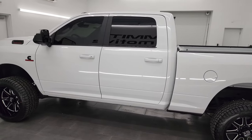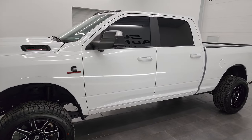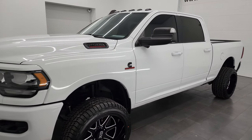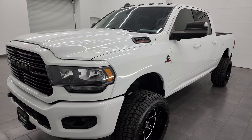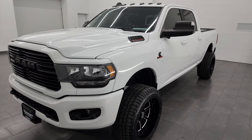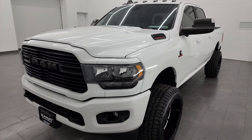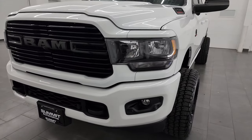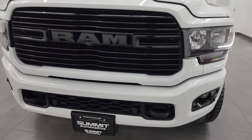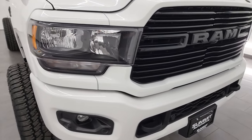This 2020 Ram 2500 has the 6.7-liter Cummins diesel engine, paired up with the 6-speed 68 RFE automatic transmission. This truck has been fully safetied and inspected by our service shop per the state of Wisconsin inspection process. It has a fresh oil and filter change, all the fluids have been checked and topped off, it has four brand new tires, and it is 100% ready to go.